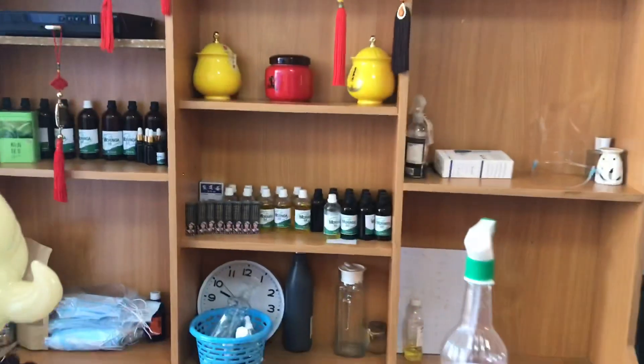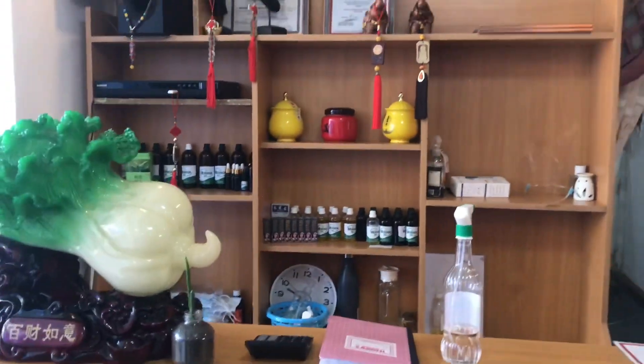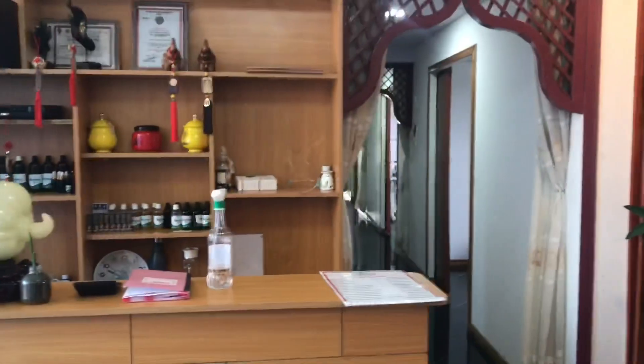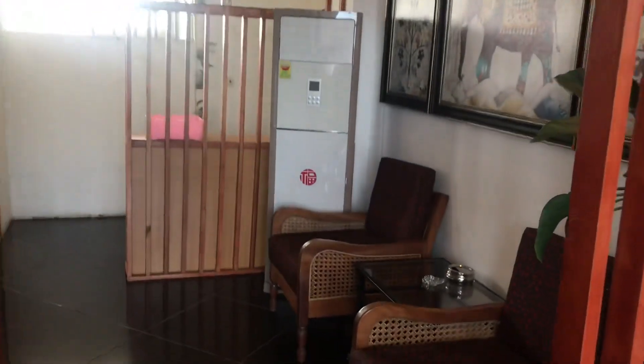This is the front desk of Zhongtai, where you make all your enquiries. They do all kinds of massage, including the cupping kind which I really love. This is the waiting area.